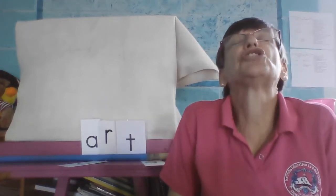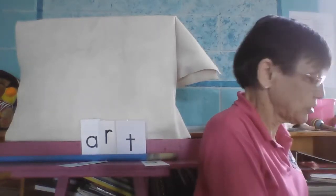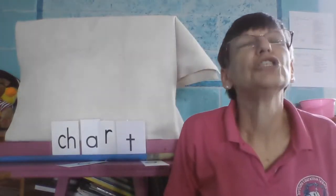Let's make it chart. Chart. Remember what makes it — ch-ch-ch-ch. Chart.